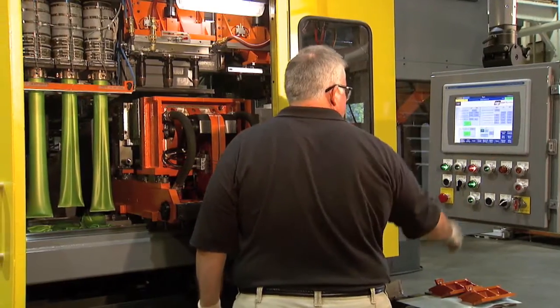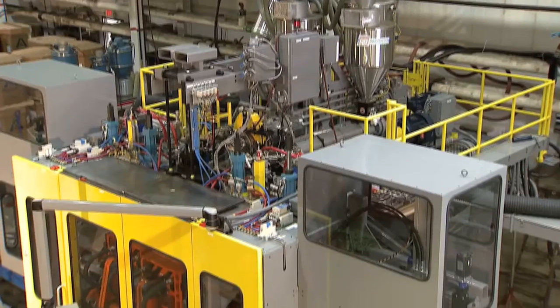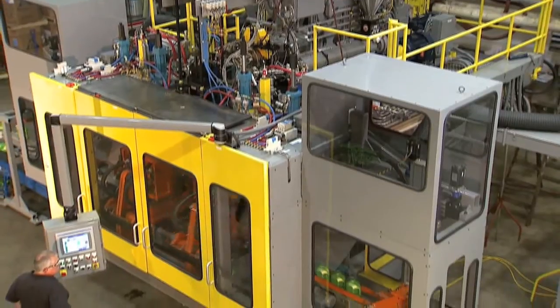We do stand-alone extrusion equipment that gets involved in the pipe, profile, tubing, and compounding industry. But our real bread and butter is in the blow molding part of the business, where we manufacture wheel, rotary, and shuttle blow molding machinery.